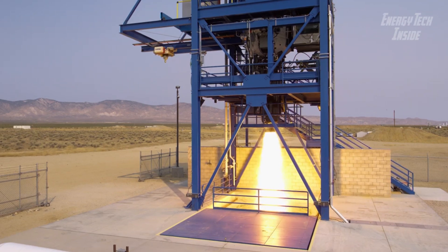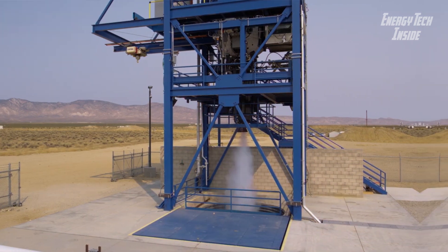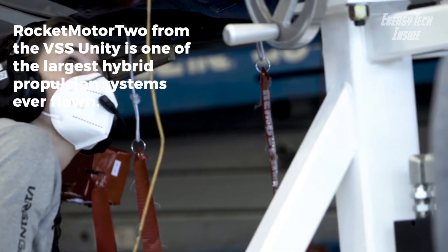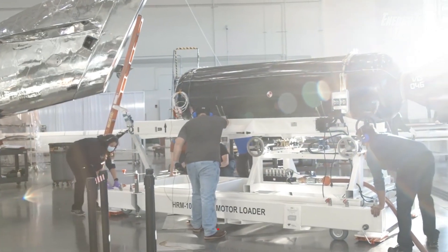The recent launch of VSS Unity builds on the previous success of Spaceship One, and it is a major step forward as Virgin Galactic prepares to open up space travel to the public for the first time. VSS Unity rode a specially designed carrier aircraft called White Knight 2 before separating and igniting its hybrid rocket motor for the last leg of the trip into space.